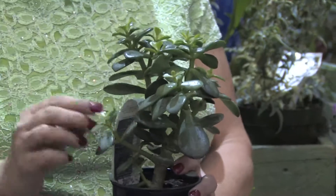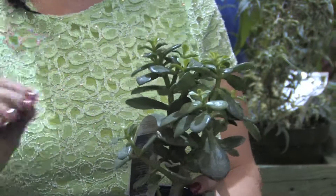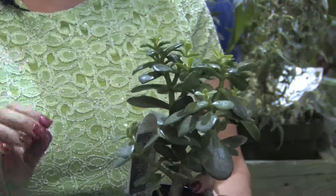My favorite plant of all is a jade plant. They need very little water at all — you can water them just a few times a year and they will grow and do really well.